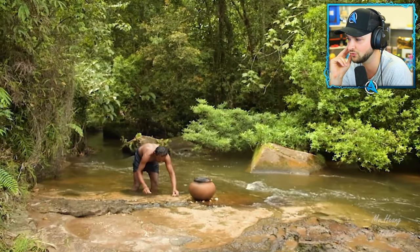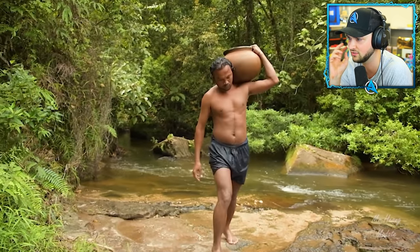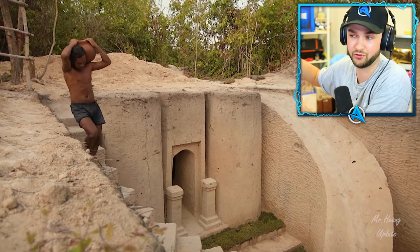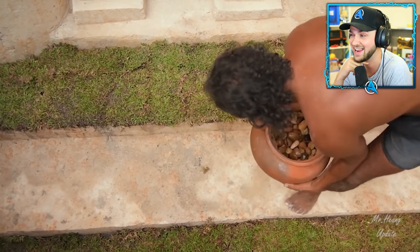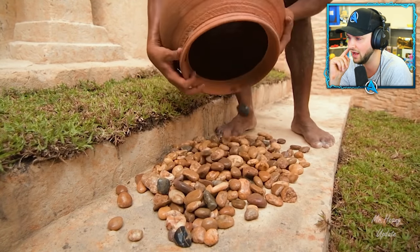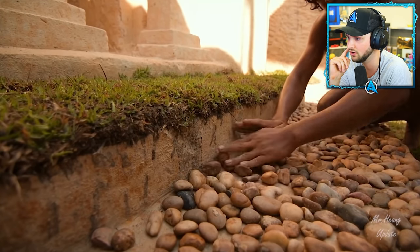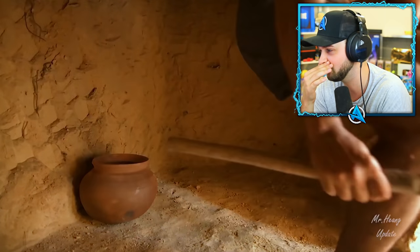Look at all of these natural springs around — perfect for getting all of the necessary things to build. Don't forget, it may look like he's just turned around the corner to get there, but it's probably been a long walk — could even be a day just collecting all of these very beautiful stones to fill out the inside of this underwater pool. He must have done that trip so many times. The dedication from these guys.